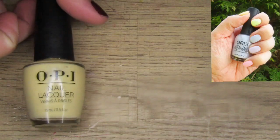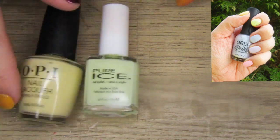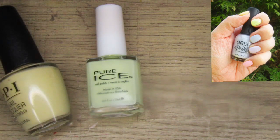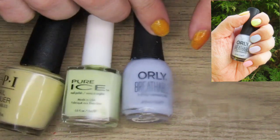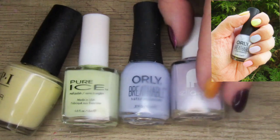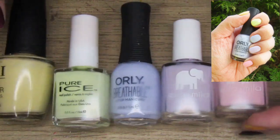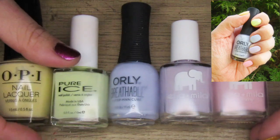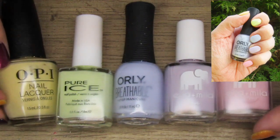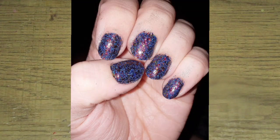For this pastel skittle nail look: on my thumb I had OPI Behind the Scenes, on my pointer finger I had Pure Ice Peas and Quiet, on my middle finger I had Orly's Patience and Peace, on my ring finger I had Lilac Luster by Ella and Mila, and on my pinky I had So in Love also by Ella and Mila. This was the perfect pastel Easter skittle manicure — probably one of my favorites of the month.